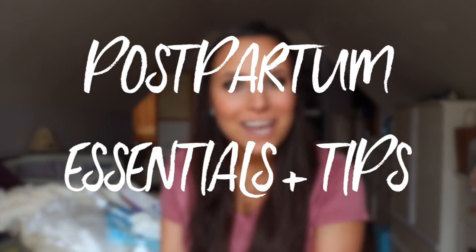Hey guys! Welcome back to my channel and welcome to my postpartum essentials video. I think that all of the things I'm about to share with you — that you can see behind me — are so essential to recovering after you have your baby, regardless of the type of birth you have.